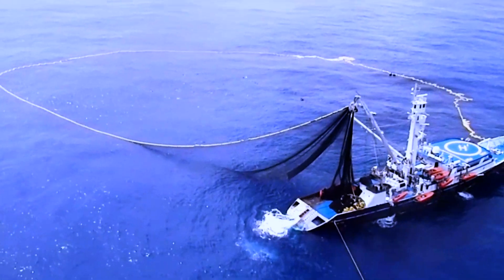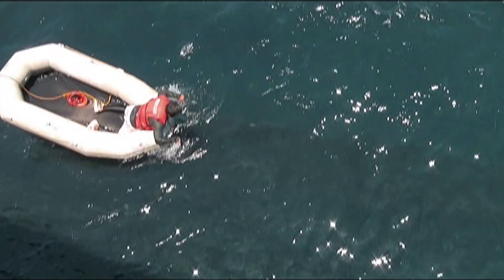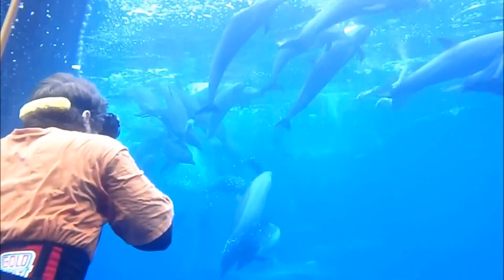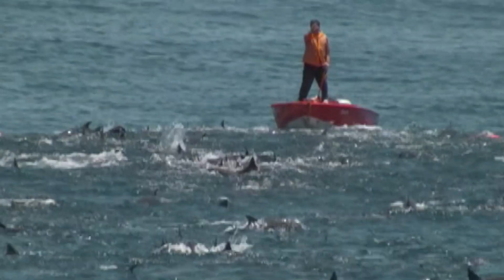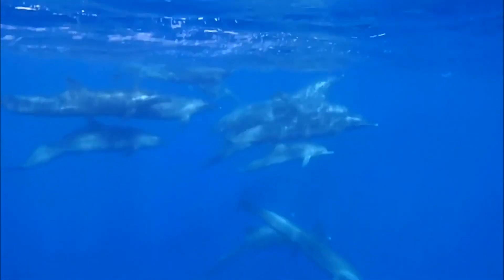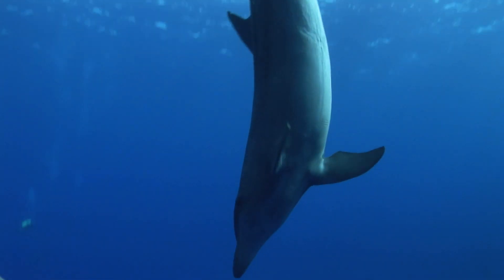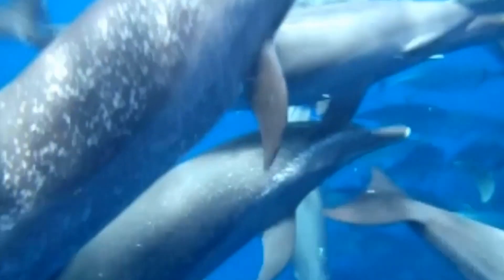With the implementation of the La Jolla Agreement in 1992, which preceded the AIDCP, the trend in the reduction of mortality was continued and reaffirmed, ranging from 15,000 dolphins to 801 in 2013, from a population of over 10 million. Many scientists think that the current levels of mortality are so low that they do not have negative effects on the dolphin populations as a whole.